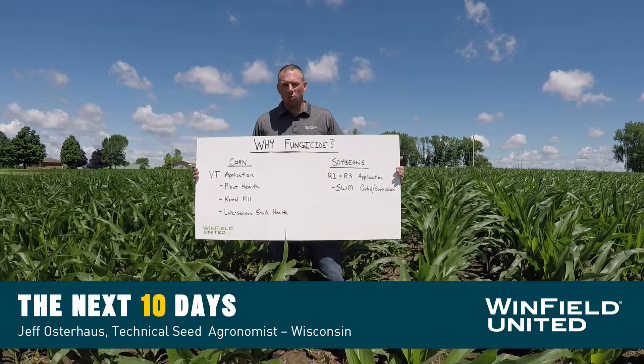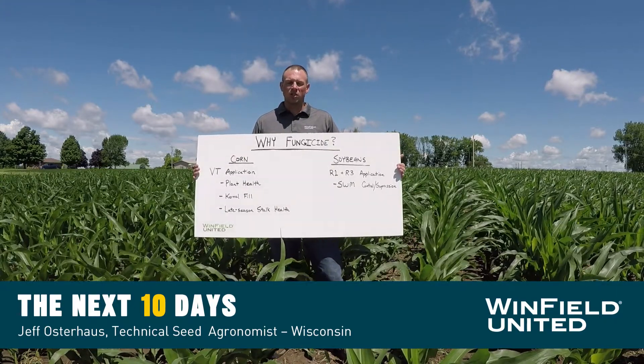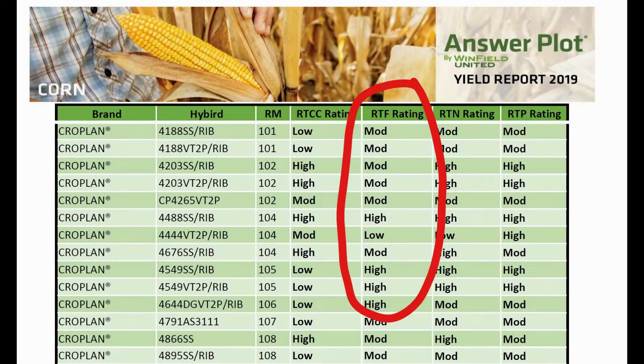Looking at both crops, there are two critical time periods to consider for justifying a fungicide application. As a grower, you should look at each hybrid's responsiveness to fungicide. Within the Interplot system, we categorize each hybrid we test based on its yield responsiveness to a fungicide application.